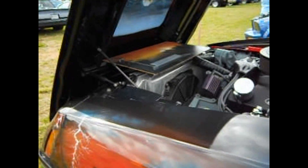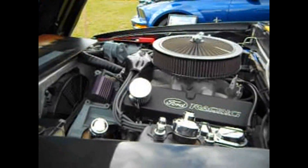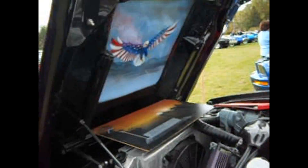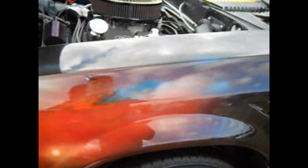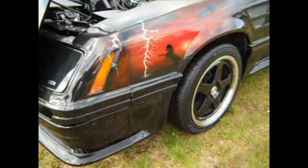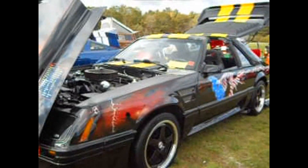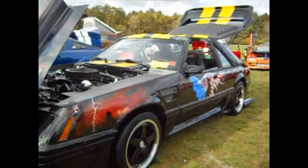All right, 1983 Ford. Look at that — put the Eagle right up on there, put the horse on there. Wow, that's nice. Okay, 1983 Ford Mustang.